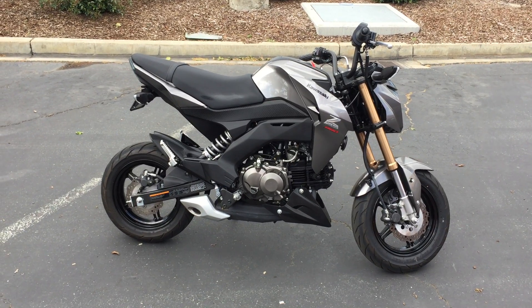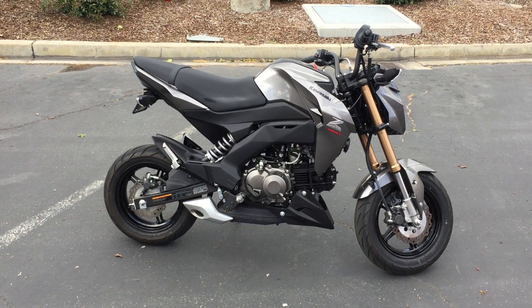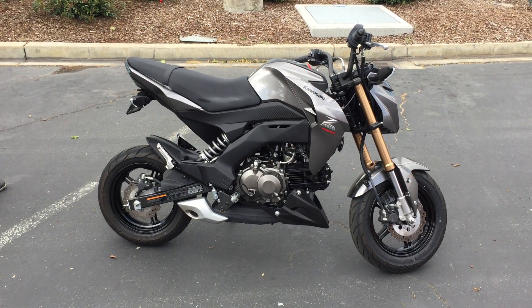Check us out on the web at ContraCostaPS.com, where at any given time we'll have 35 to 40 quality pre-owned bikes just like this one.